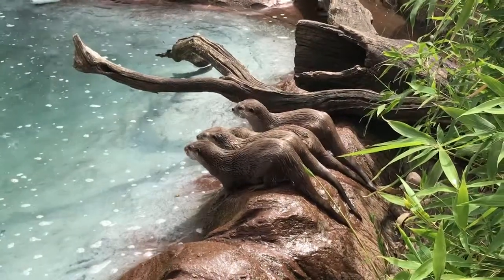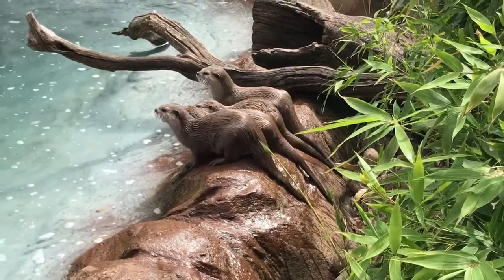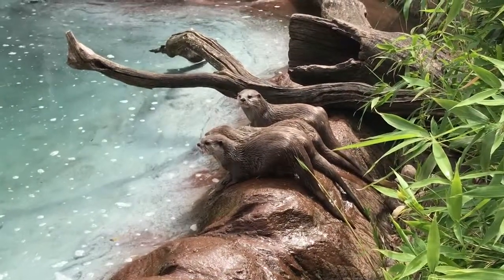So wherever you are around the country, look for little footprints by the river — there's going to be some otters nearby. And that's good news, because they are incredible animals. They're very intelligent and very playful. Famously...